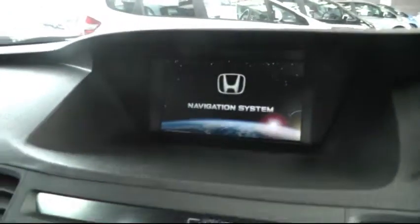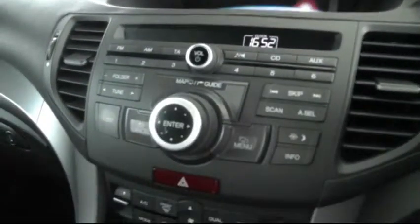In the centre you have all the controls for the satellite navigation and also the stereo. Back here there's plenty of storage space and also connectors for an MP3 player.